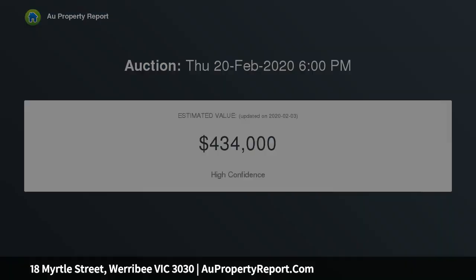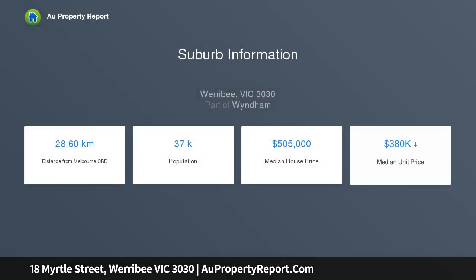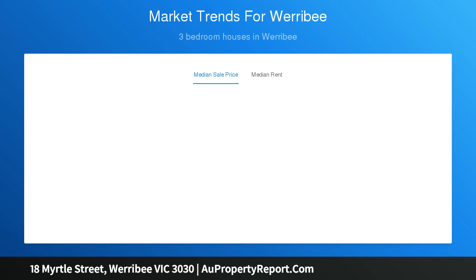Features: three sizable bedrooms, updated central bathroom, carport with shed, beautiful hardwood timber floors, large covered pergola, close to all necessities and needed amenities, rear access, and estimated rental return of $330 to $350 per week.